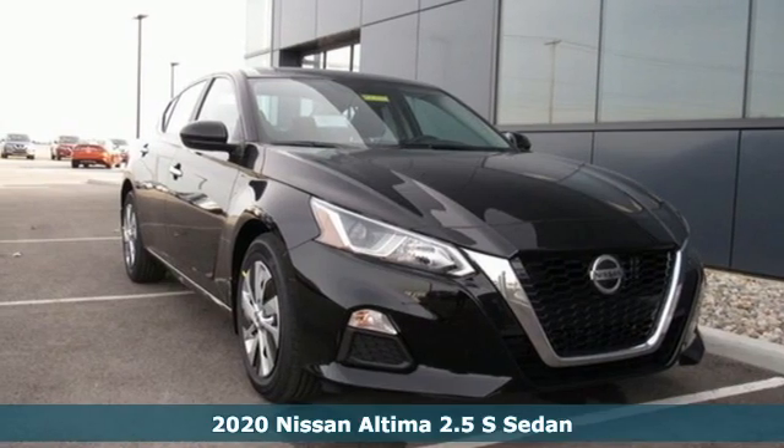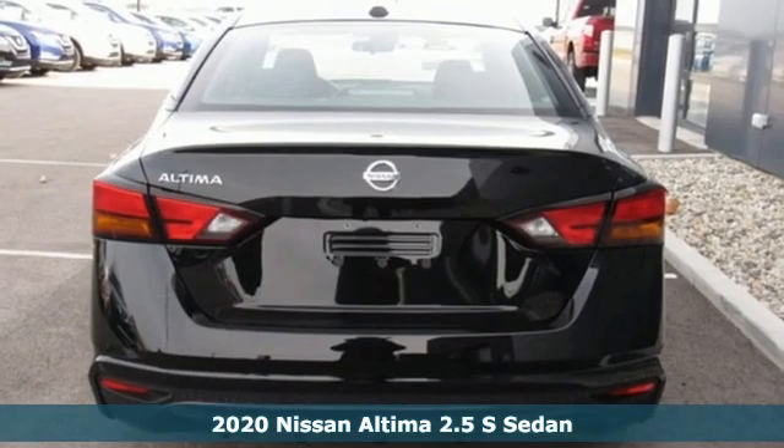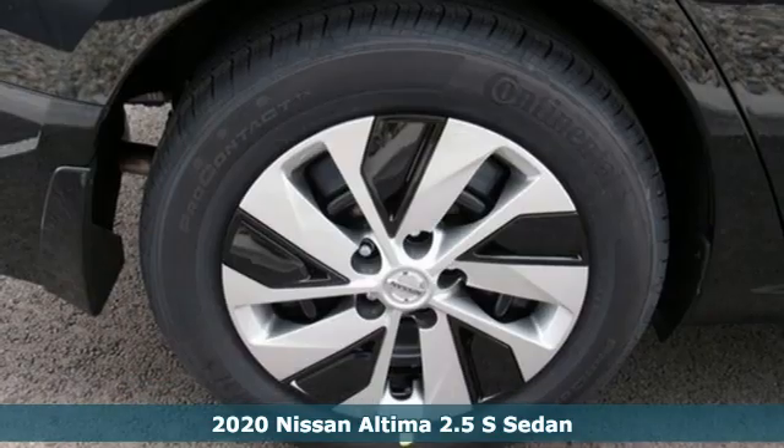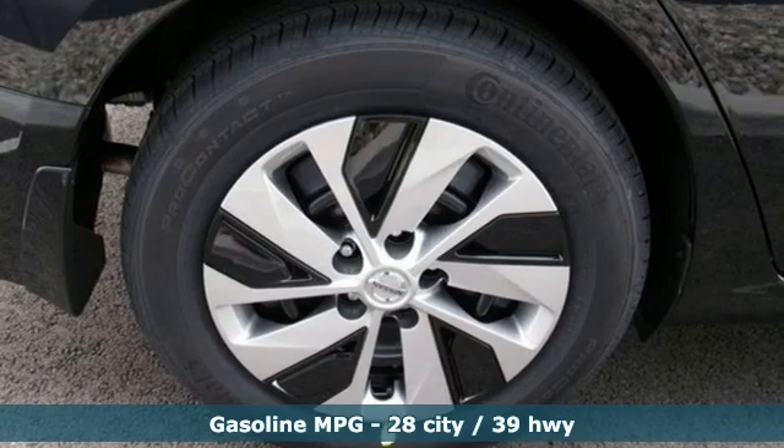Here's a new 2020 Nissan Ultima. This sedan comes equipped with a suite of standard safety, driving and convenience features aimed to inspire certainty behind the wheel.